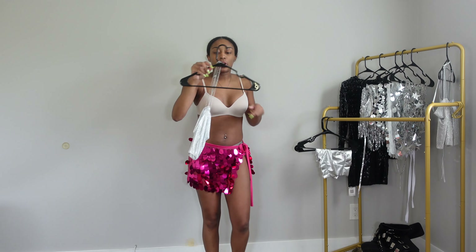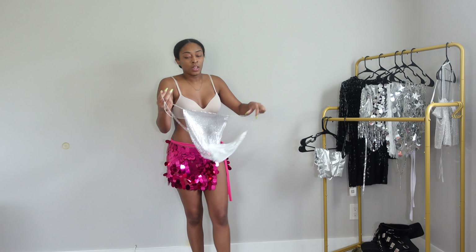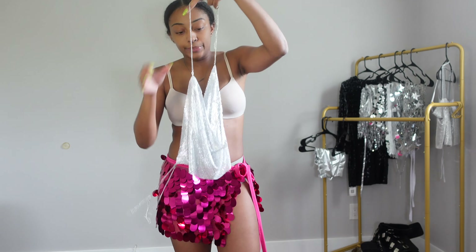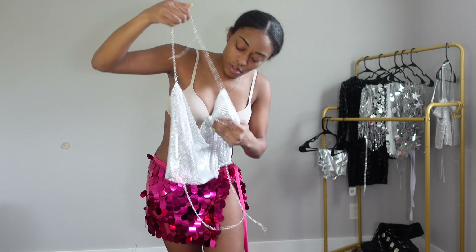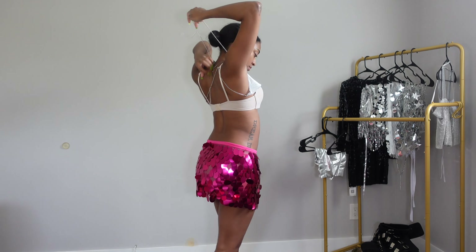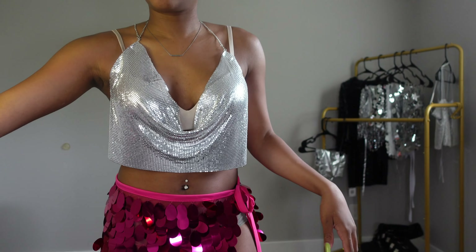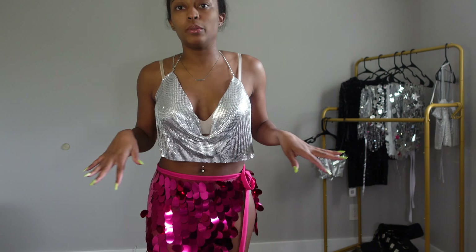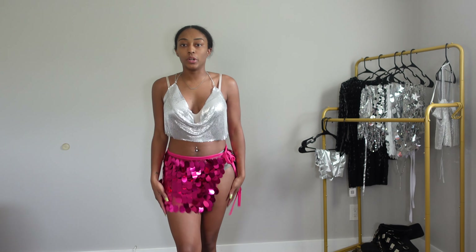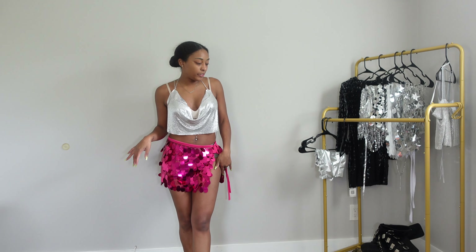The next top I'm trying on is this little — see, Amazon is so interesting because they don't technically have names. But I'm sure you guys have seen this top before. Here is this top — you can play with it however you want, but she's really cute. I think this could work as a little outfit.